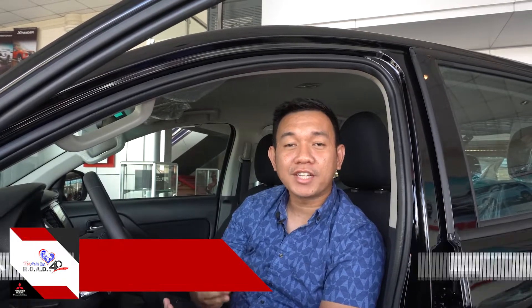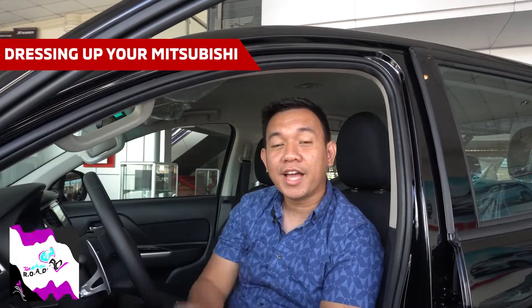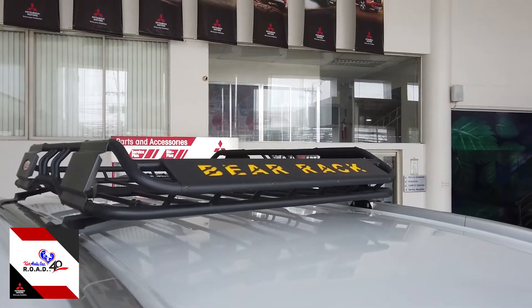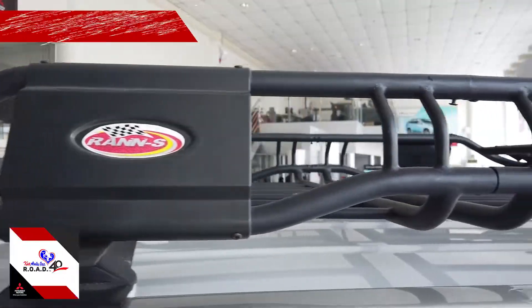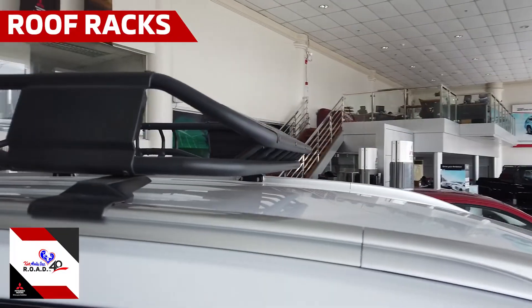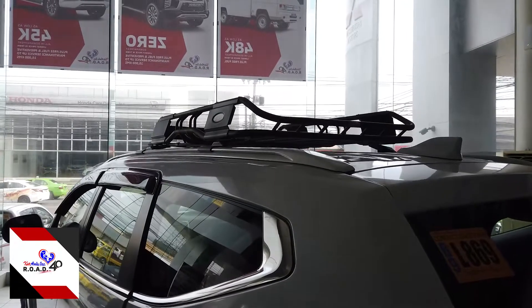Hey, good day! This is Pat from CarAsia. Today let's talk about the aftermarket stuff, or dressing up your vehicle. This would definitely make your vehicle look better, and it will reflect you as the owner when you cannot put all your stuff inside the vehicle.